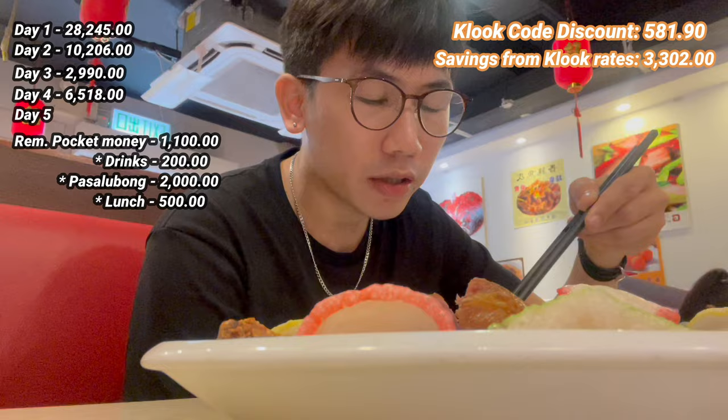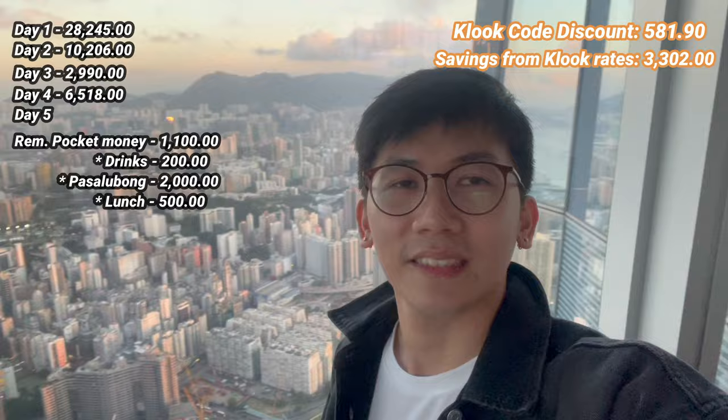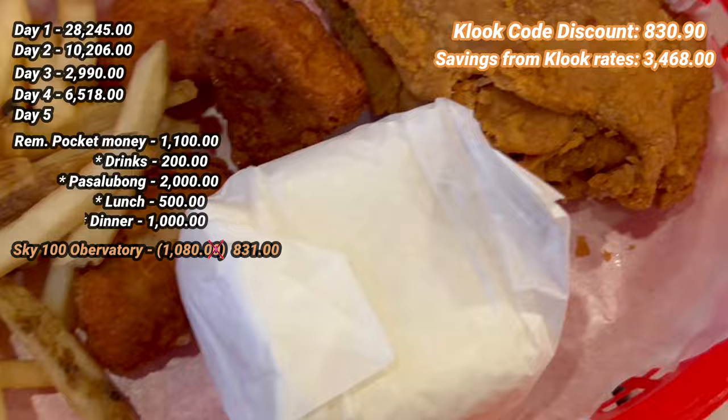After checking out of our Airbnb, we went straight to our last itinerary in Hong Kong: Sky 100, located on the 100th floor of Hong Kong's tallest building, the ICC Tower. We got the sunset promo through Kluk and only paid 831 pesos per person. Since our flight leaves at 10pm, we went straight to the airport after, taking the airport express for free thanks to the Hong Kong goodies. We had dinner at the airport for 1,000 pesos.